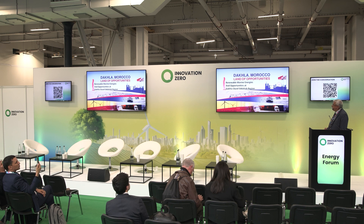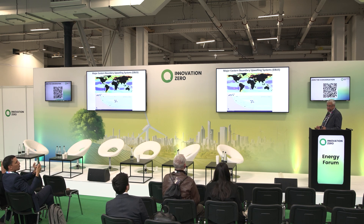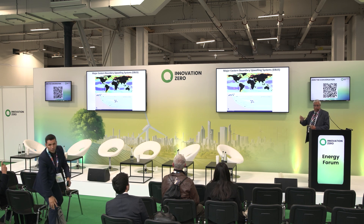My presentation will concern the renewable marine energy and opportunity at the Dakhla-Weta region. I suppose you had the opportunity to visit our stand. We take this opportunity to speak about the marine field in Morocco — not only Dakhla, but Morocco broadly.